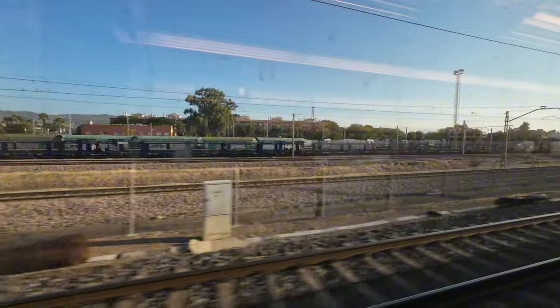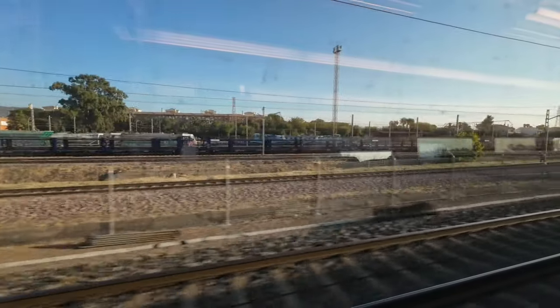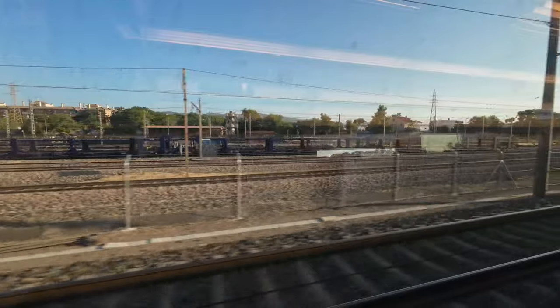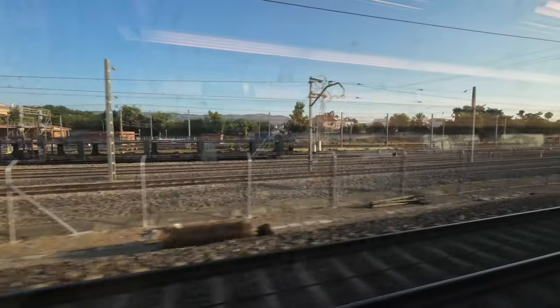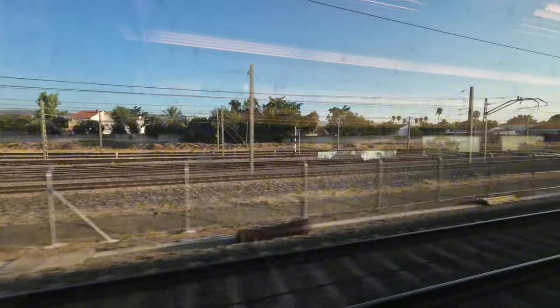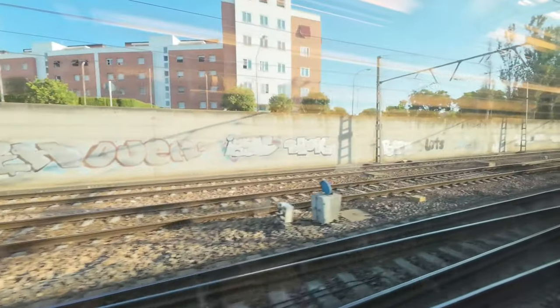Córdoba Mercancías signals that we are near our stop at Córdoba — a breathtaking city with several buildings classified as World Heritage Sites by UNESCO. It's a true treasure, well worthy of a visit. Our stop here is brief and soon we are underway again.